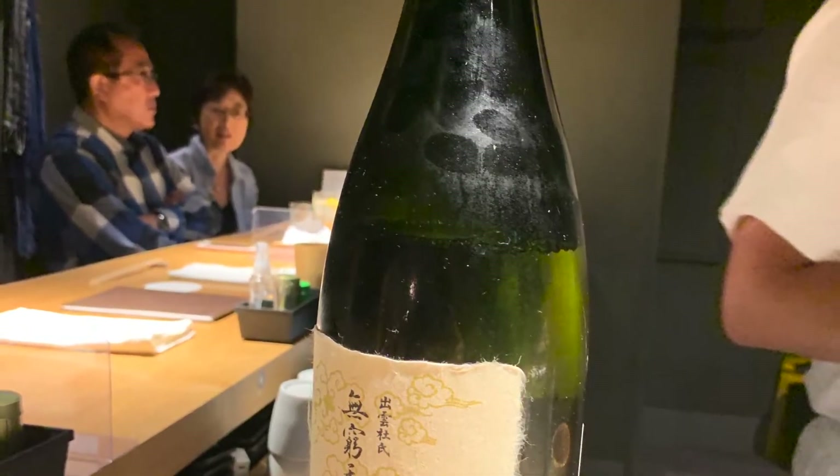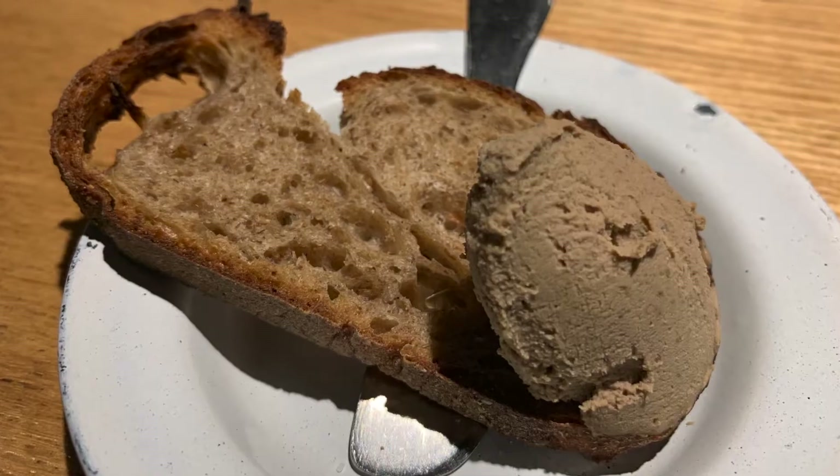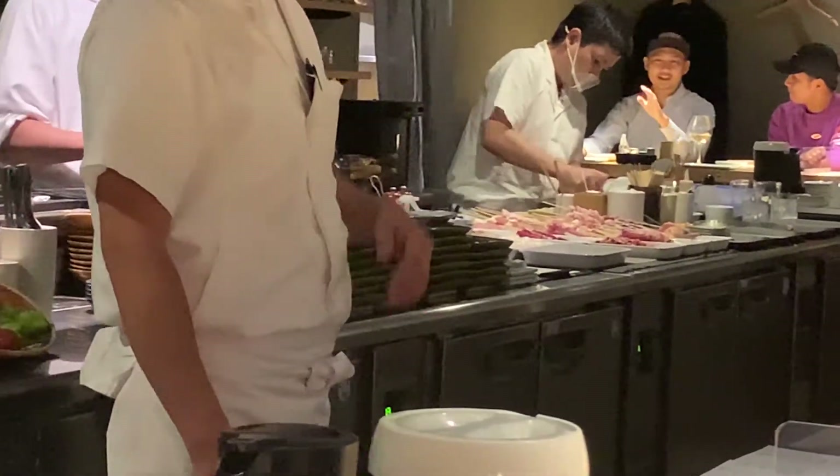The yakitori menu for this restaurant is slightly different than the others, in that they start off dinner with a fancy chicken pâté on crunchy baguette. My friend doesn't eat pâté, so they gave her some sort of cheesy snack. She said it was delicious.